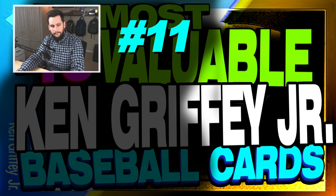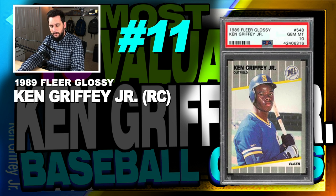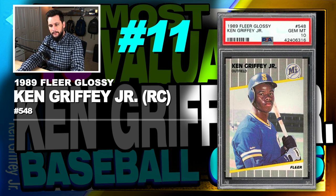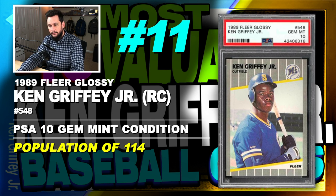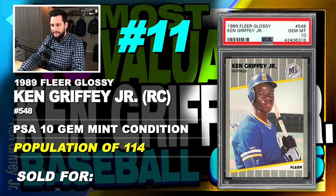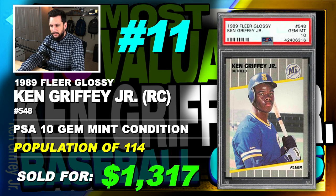Number 11 is a 1989 Fleer Glossy Ken Griffey Jr. rookie card, number 548, graded PSA 10, gem mint condition, population of 114, sold at auction in September of 2019 for $1,317.